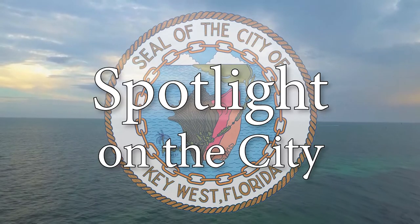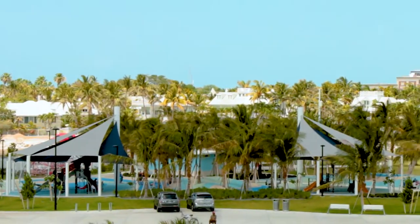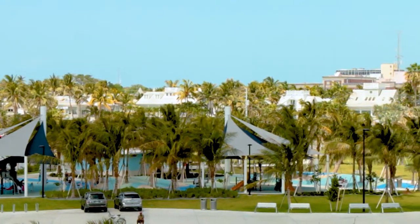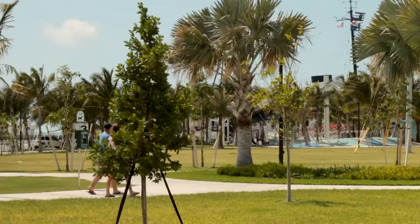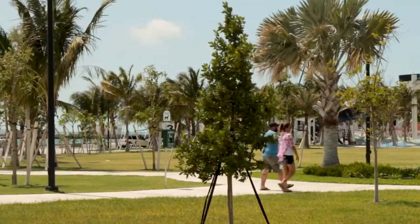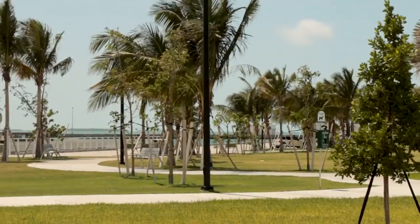Hi, I'm Allison Crean with another Spotlight on the City. Truman Waterfront Park is the beautiful reincarnation of an old Navy shipyard that was deeded to the city several years ago. What was once nothing more than scarified land and work areas has been transformed into gorgeous public green space.